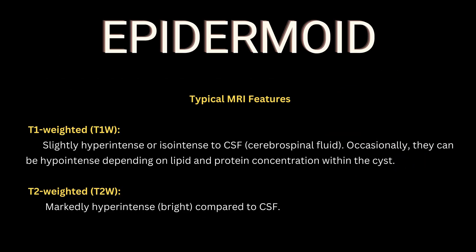This tumor is an epidermoid. The typical features are that the lesion is slightly hyperintense on T1 and markedly hyperintense compared to CSF on T2-weighted sequences.